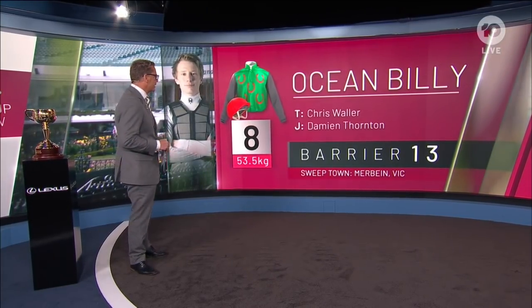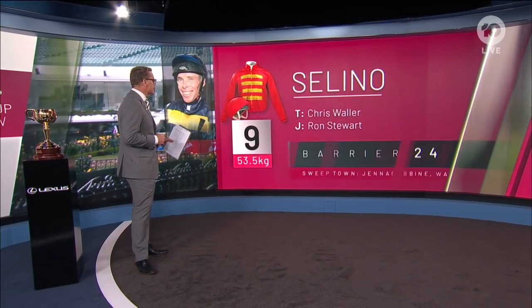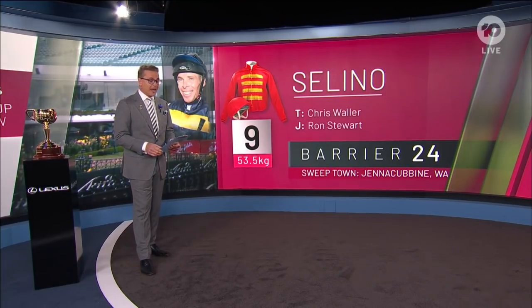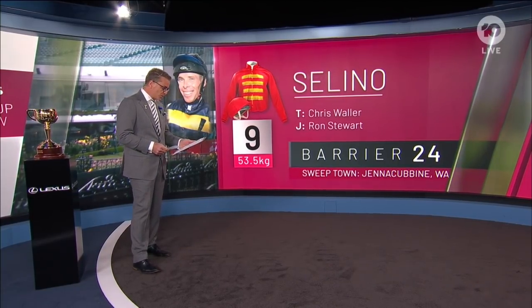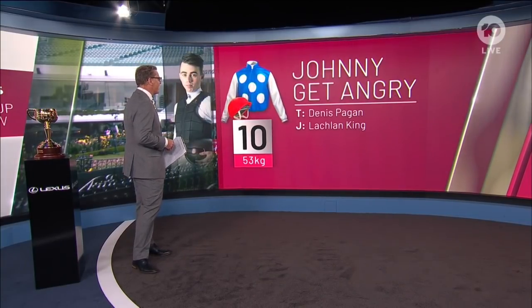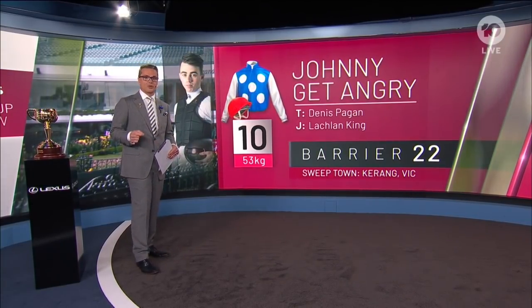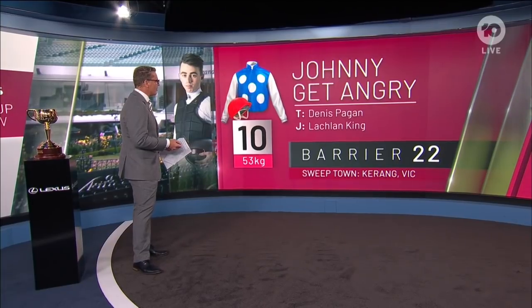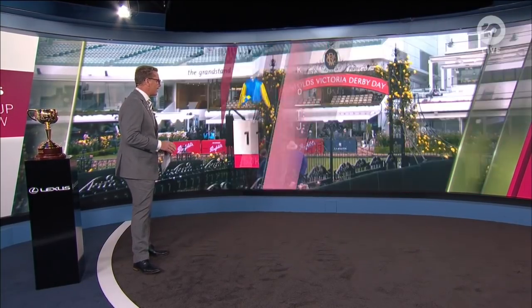Number nine in this year's Melbourne Cup is another Chris Waller runner, Selino, ridden by Ron Stewart on his first ride in the Melbourne Cup. He has drawn the extreme outside — barrier 24. The last horse to win from barrier 24 was Gala Supreme in 1973. And number ten is last year's fairytale story, Johnny Get Angry, who won the Derby — though not a fairytale barrier: barrier 22 for Dennis Pagan and Lachlan King.